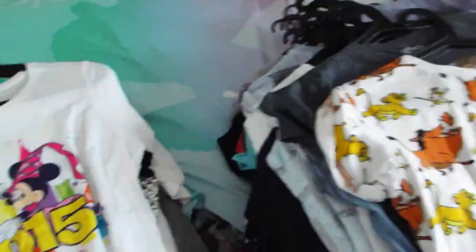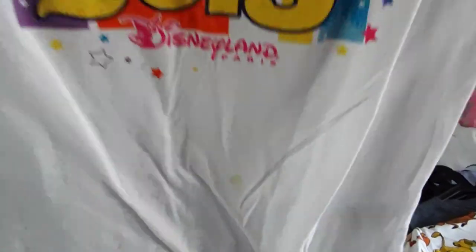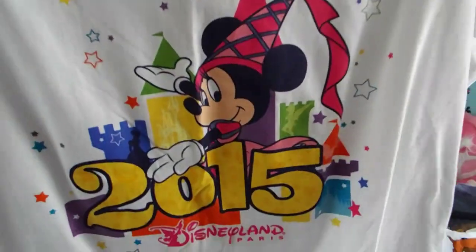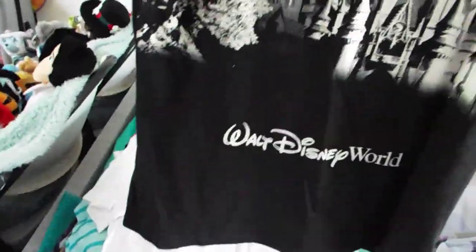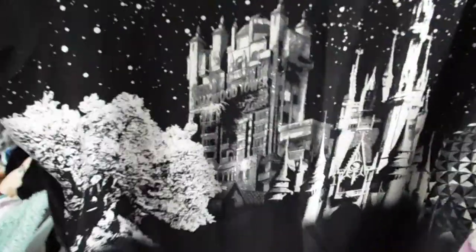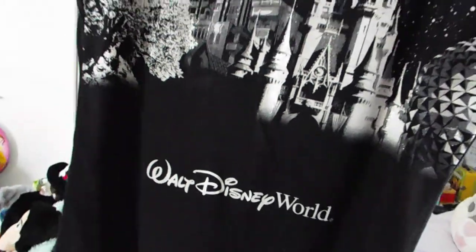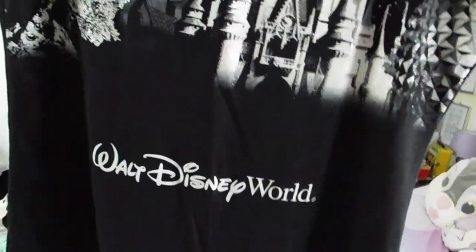That was from Disneyland Paris 2015 - isn't that pretty? Nothing on the back. This was from Walt Disney World - I remember buying this in Epcot, the shop there. I think I just saw it and bought it. So nice, I love that. As a tattoo - like the outline symbols of the parks - I'd love that.